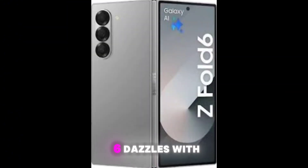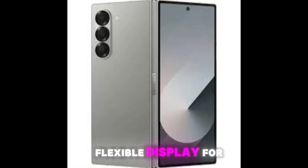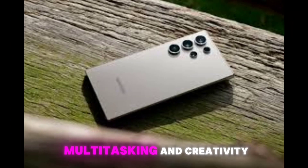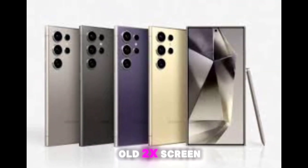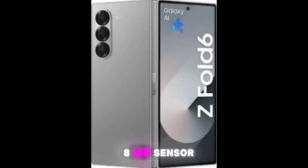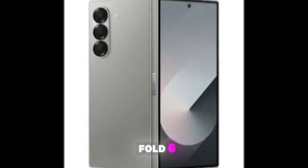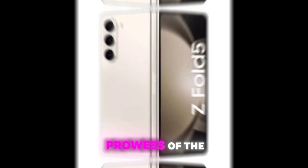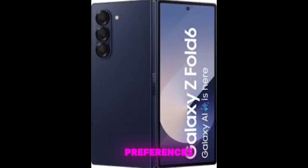The Z Fold 6 dazzles with its foldable design, offering a 7.6-inch flexible display for multitasking and creativity. Meanwhile, the S24 Ultra impresses with a 6.8-inch Dynamic AMOLED 2X screen and a powerful camera system featuring a 108MP sensor. Whether you're drawn to the foldable innovation of the Z Fold 6 or the photographic prowess of the S24 Ultra, Samsung delivers cutting-edge technology tailored to your preferences.